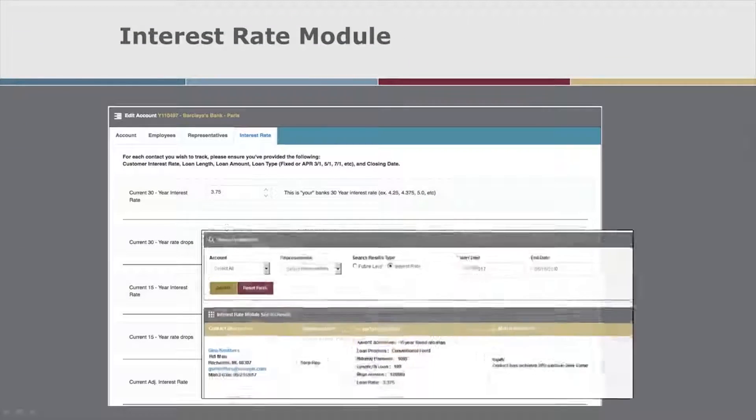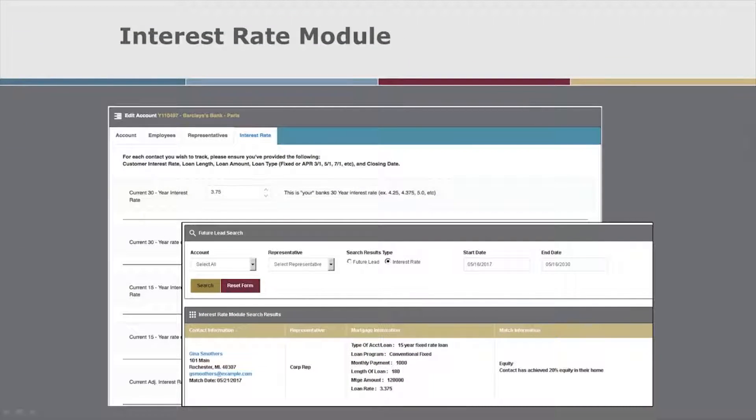The Interest Rate module allows you to be notified when a borrower's interest rate or LTV reaches a significant threshold. You can also easily keep an eye on your borrower's loan rates, maturity, and adjustment dates.